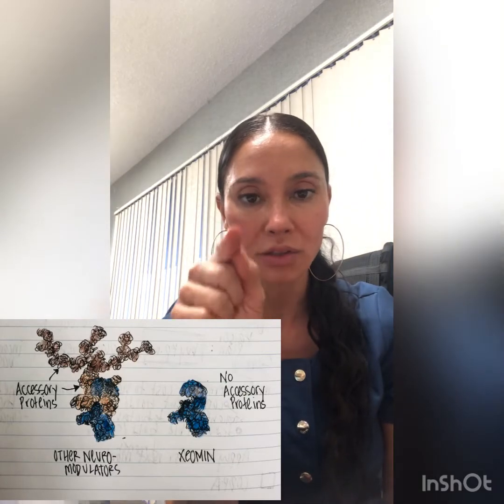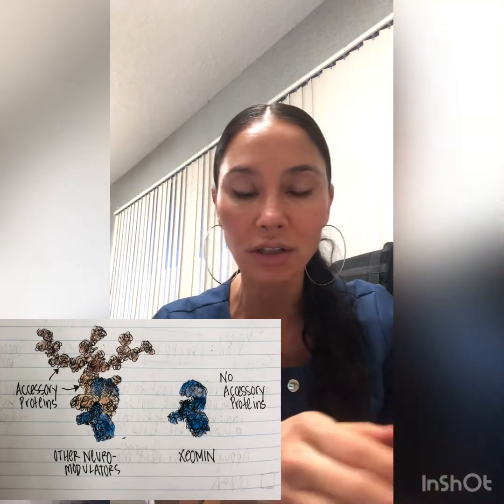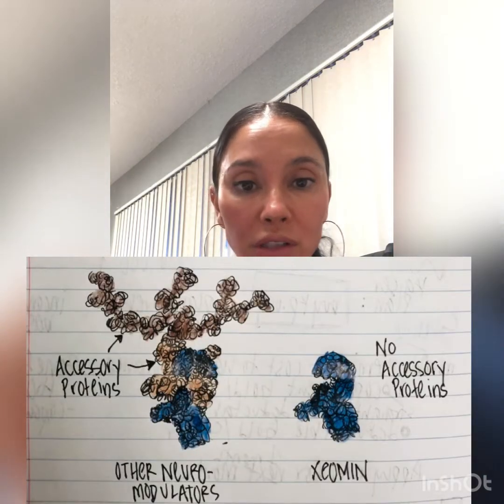The difference between Xeomin and the other three — Botox, Dysport, and Juvo — is that Xeomin is considered very clean because it has no accessory proteins. You can think of it like: here's the toxin, and there are little accessory proteins that are not important for the function of the toxin. Those accessory proteins are what's on the natural toxin — what Clostridium botulinum produces. With Xeomin, we remove the accessory proteins, leaving just the pure toxin, which is cleaner.